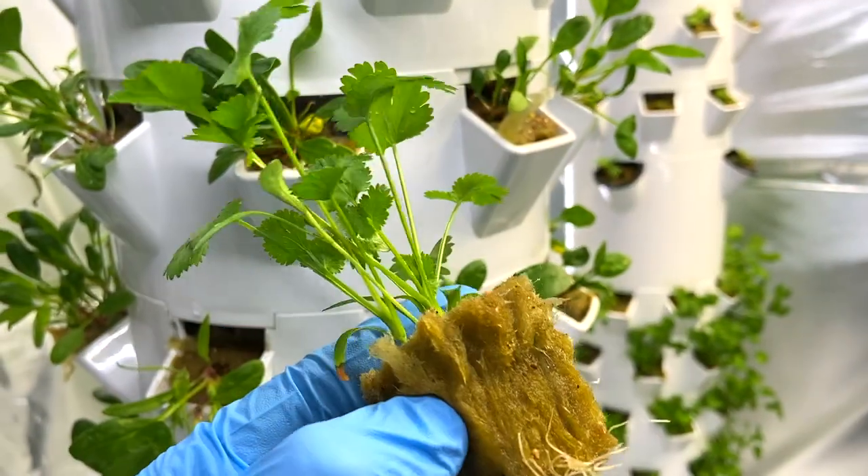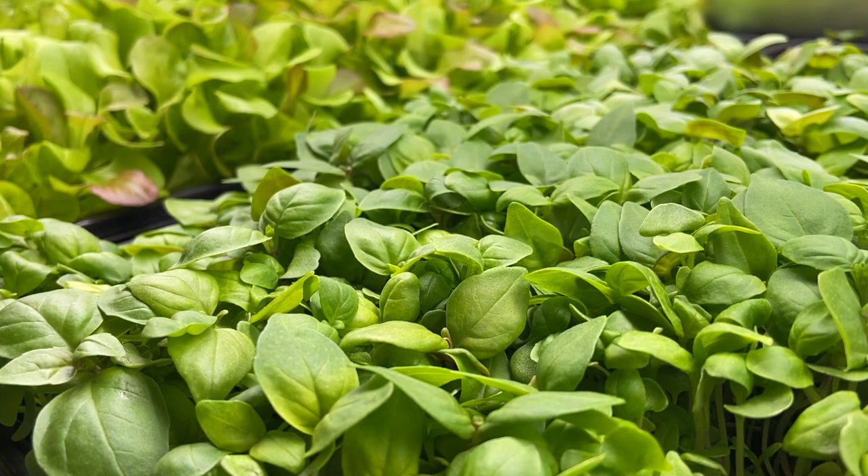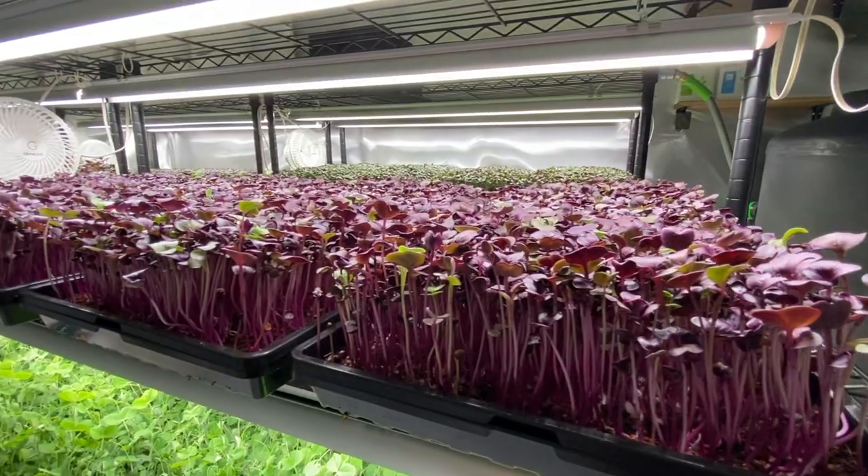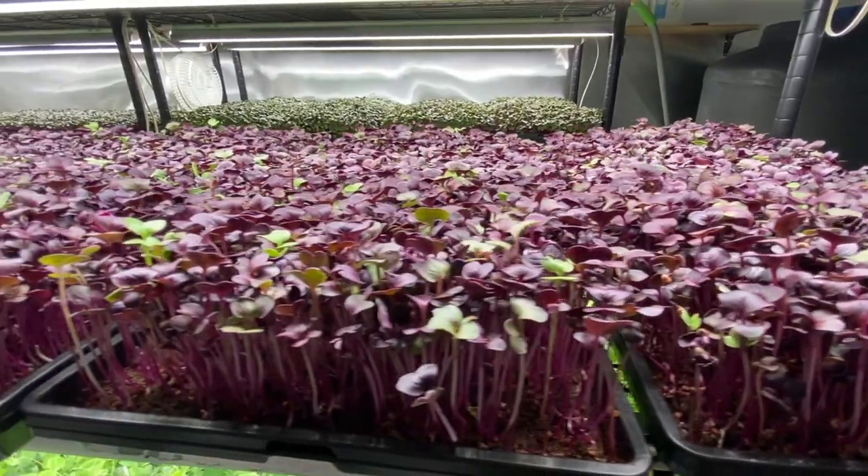I'm also growing herbs like cilantro, basil, spinach, and arugula, and I could grow any type, variety, or flavor of these plants for you in this indoor farm.